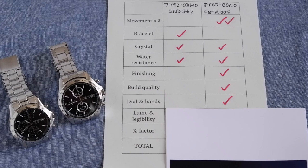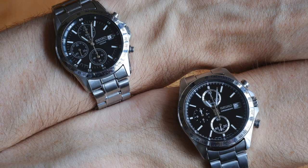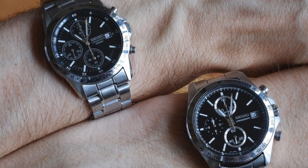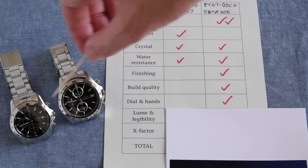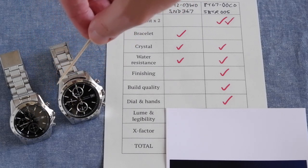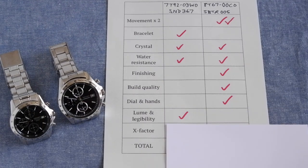Looking at loom and legibility: the loom is pretty much the same on both — not that good compared to some Seiko divers. For legibility, as much as I love the 8t67 dial, from a distance the hands really disappear when they're over the two metallic sub-dial areas. On the 1792 the hands are pretty much visible all the time, so the 1792 gets the win for legibility.